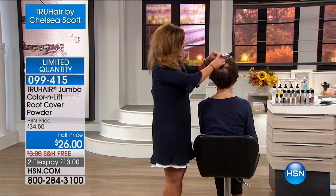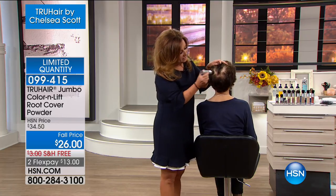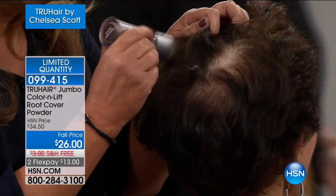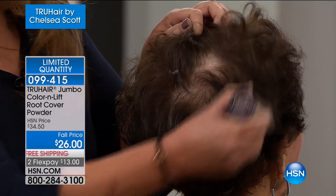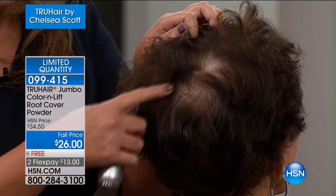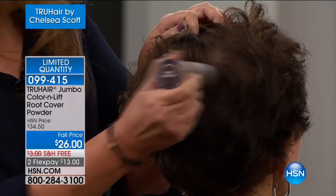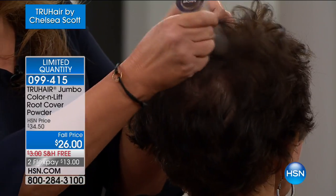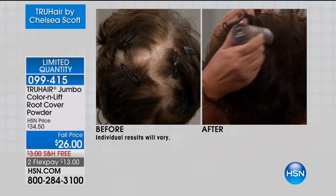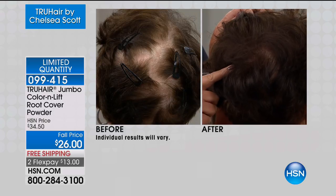Hi Chelsea, how are you? I'm doing fabulous. It's all about fixing the hair issues that we all have. I'm doing this live. What makes our Color and Lift so unique is if you have roots anywhere, all you're going to do is brush, brush, brush — and you're brushing away all of those roots that are making you feel and look older. But the amazing thing about the Color and Lift is that it's not just coloring the hair, it's actually thickening the hair at the same time.